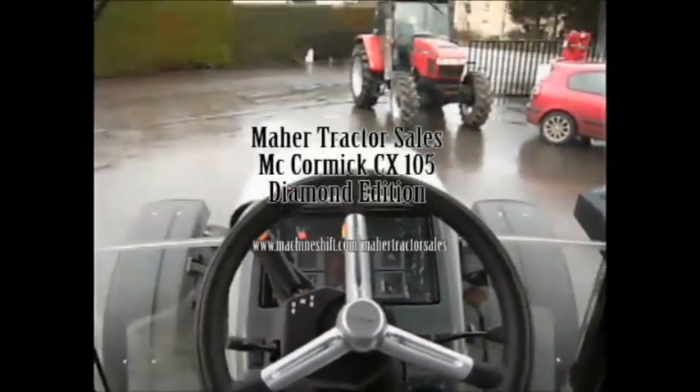This is an air-conditioned cab, as you can see the switch there. Just finally, a last look around the cab. This is a Mar Tractor Sales machine — McCormack CX-105 Diamond Edition.